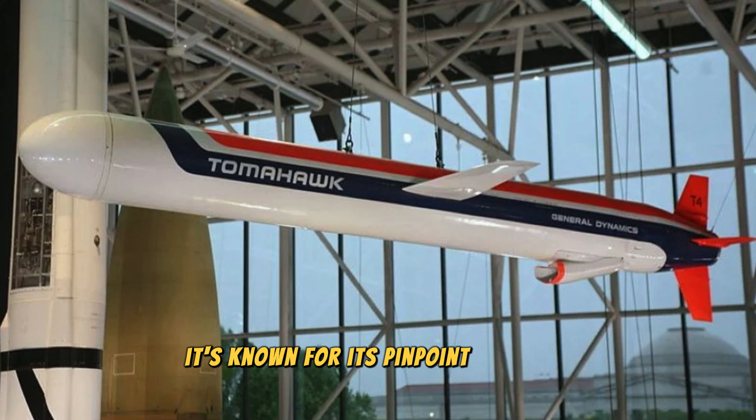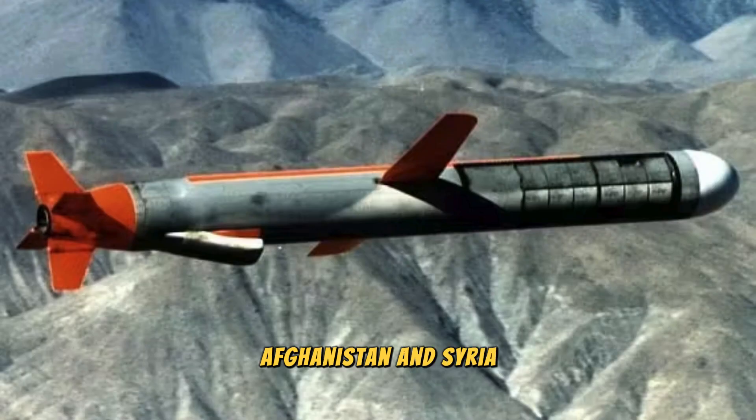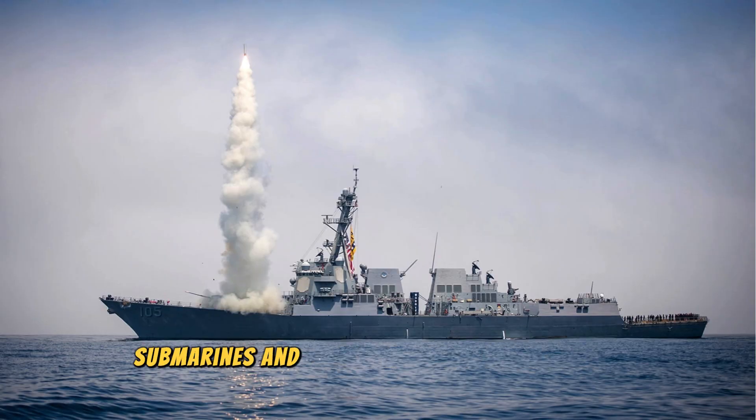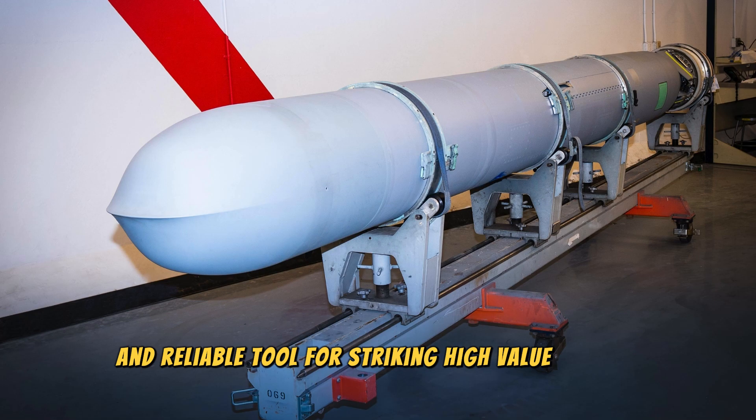It's known for its pinpoint accuracy and has been a key weapon in U.S. military operations for decades, including in Iraq, Afghanistan, and Syria. The Tomahawk can be launched from ships, submarines, and aircraft, making it a versatile and reliable tool for striking high-value targets.